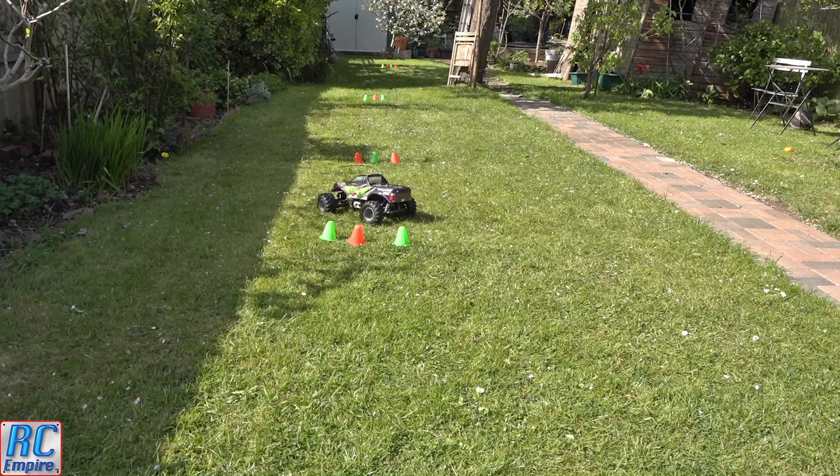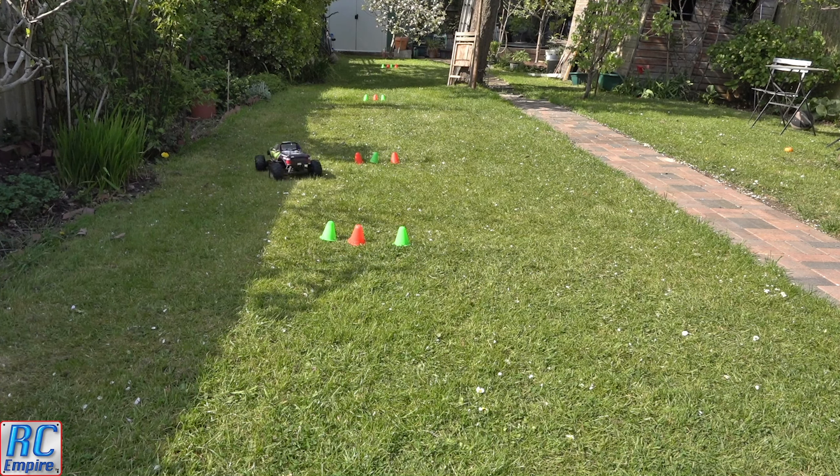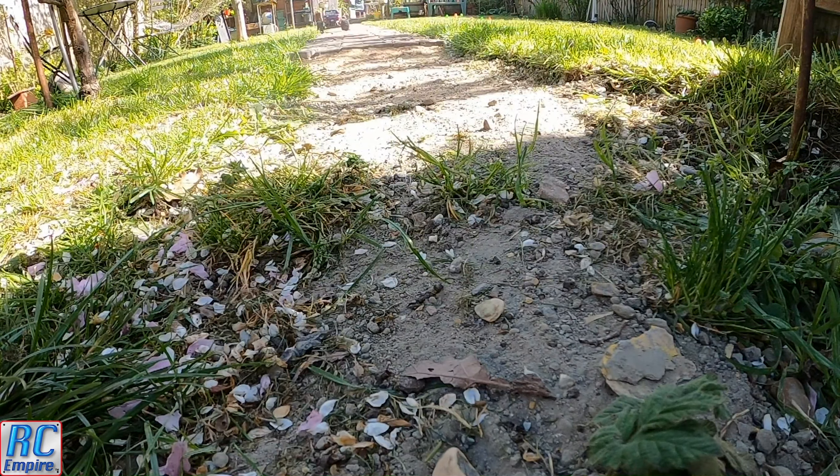Welcome to a mini backyard bash session and welcome to the Tamiya Wild Dagger with RC Empire. We don't often get this one out too much, however as you know we are currently in lockdown, and as such we are doing a little backyard bashing with some of our slower, quieter, older models — and here is one of my favourites.